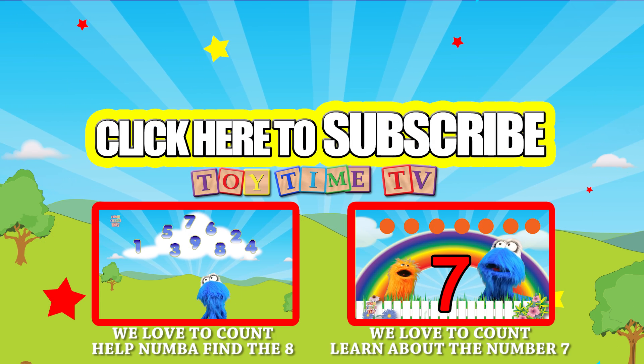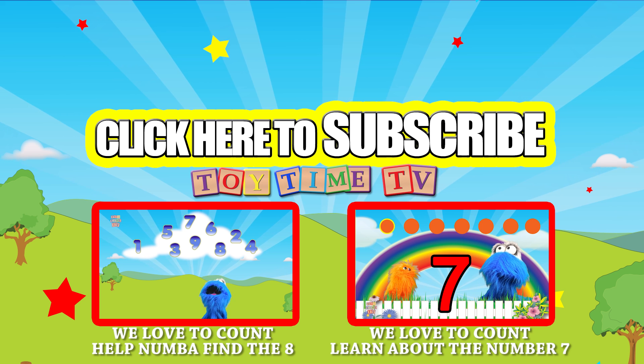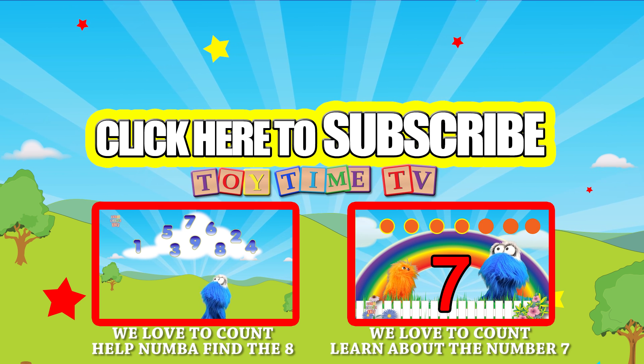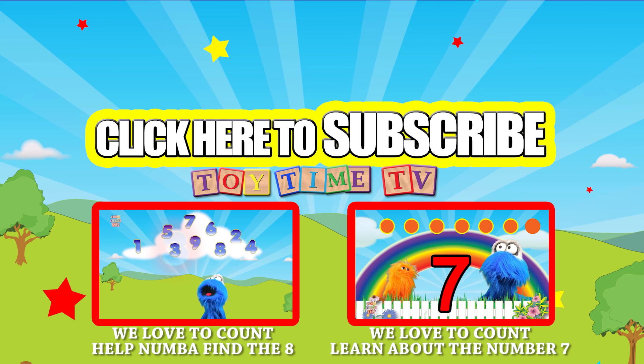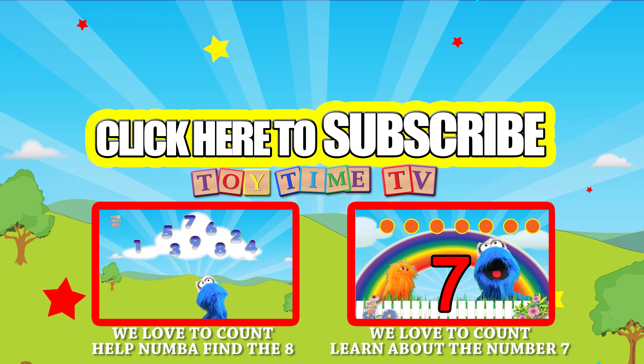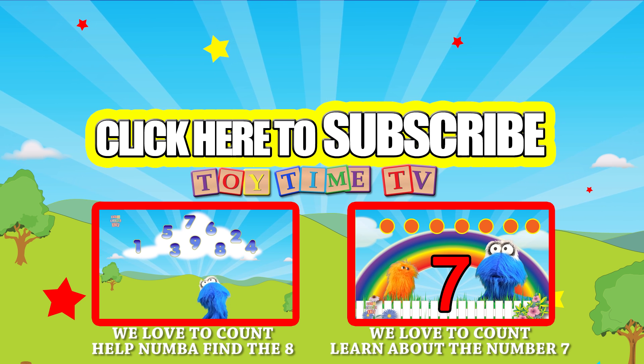Be sure to click on these other videos to go see some more great stuff here on Toy Time TV. Also, be sure to subscribe! Now, if you're watching on a tablet or a cell phone, you can click on this video over here as it pops up.